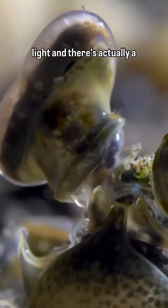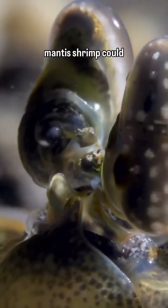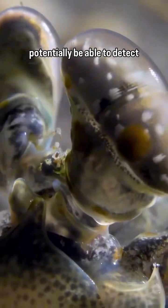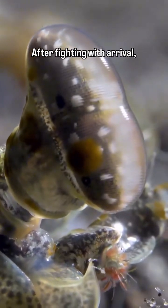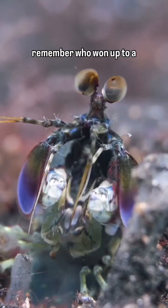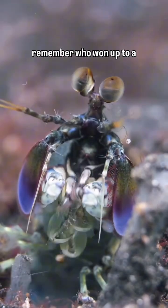They can see UV and polarized light. A study at a university in Australia determined mantis shrimp could potentially detect cancer lesions on cells with their eyes. After fighting with a rival, a mantis shrimp can actually remember who won for up to a month later.